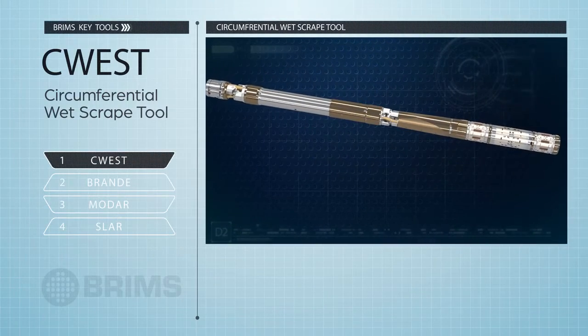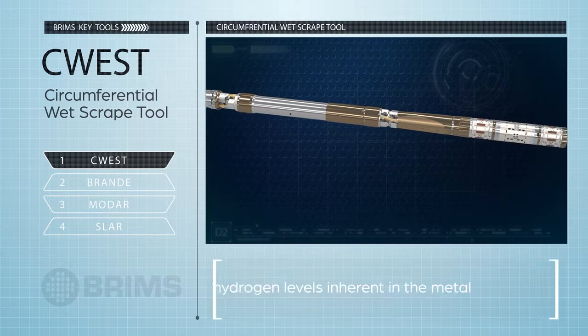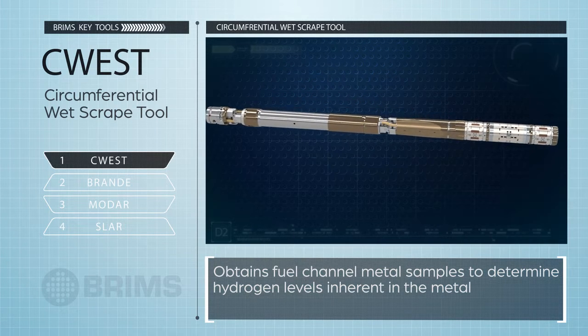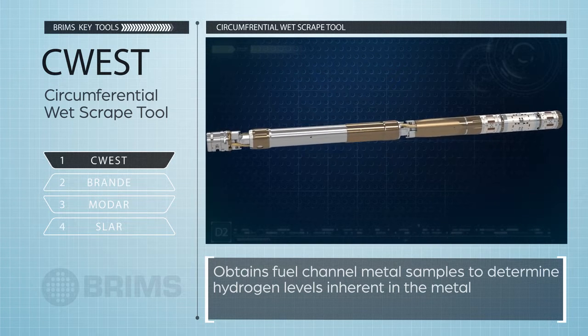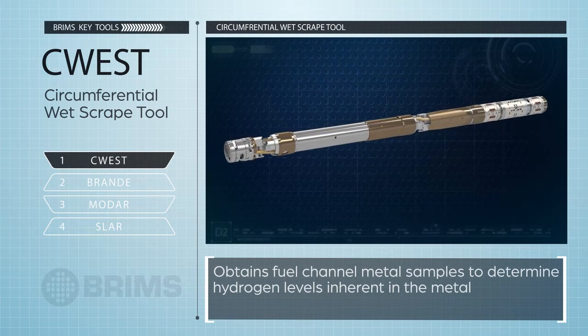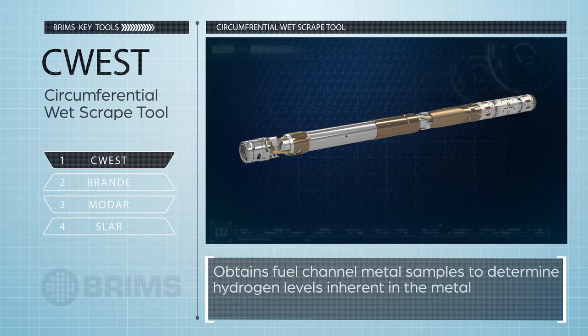C-West, the circumferential wet scrape tool, allows Bruce Power to obtain fuel channel metal samples to determine hydrogen levels inherent in the metal. This tool replaces manual damp scrape tooling. As a result, it reduces critical path impact by 50% and dose from 2 rem per channel to 0.5 rem per channel. By eliminating the need for ice plugs, it eliminates a nuclear safety risk.